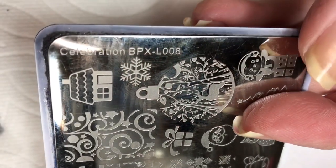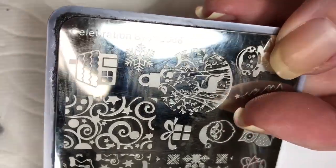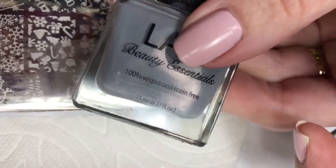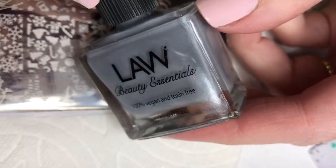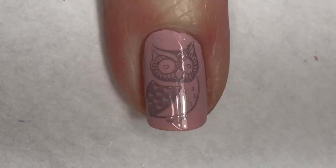I wanted to add a little bit of something, so I'm going to be using a Born Pretty stamping plate, Celebration BPX L008, and I want to use this really cute owl. My stamping polish today is Law — this does not have a name, so it's just a really pretty kind of deep gray. The stamper I am using here is by Mannyology, and this is the clear rectangle one. This is a really good stamper — I really like it.